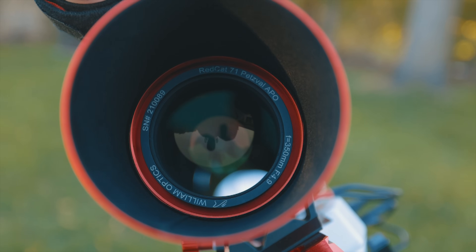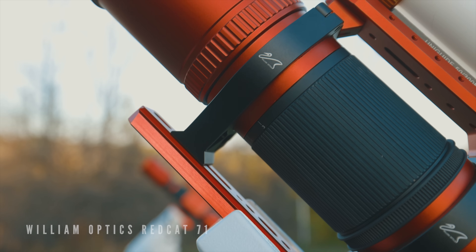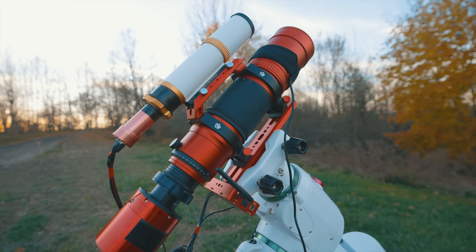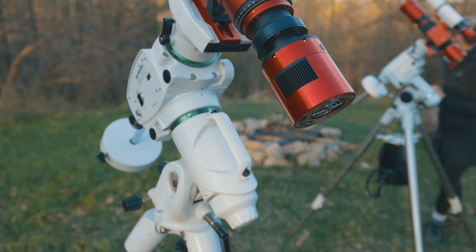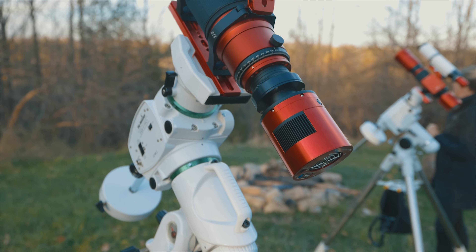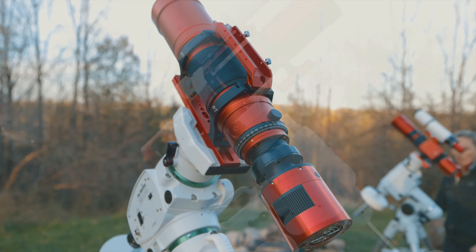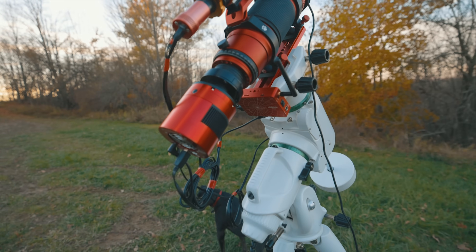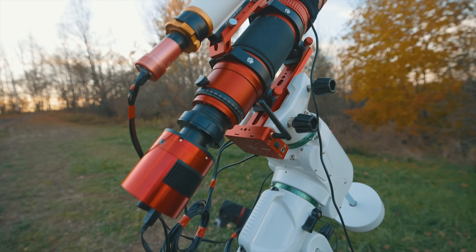Tonight I'll collect three-minute sub-exposures through my F4.9 telescope. I'll add this to an existing collection of images captured last night, and I'm hoping to hit that seven to eight hour total integration mark. The telescope is a William Optics RedCat 71 with a focal length of 350 millimeters. Everything is running on top of my Skywatcher EQ6R Pro mount, and I'm using the ZWO ASI Air Plus to automate and control the imaging session.